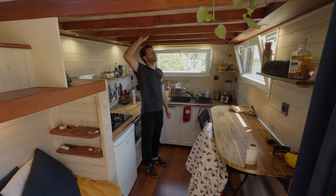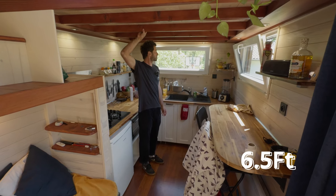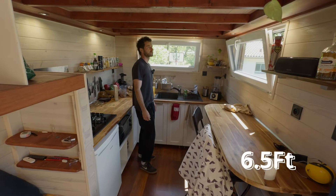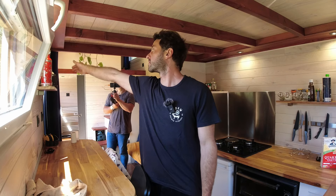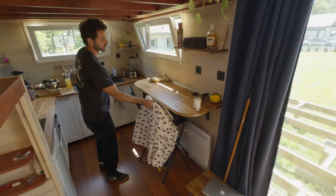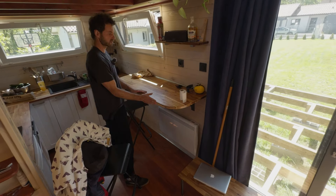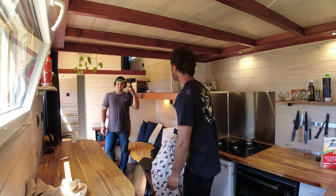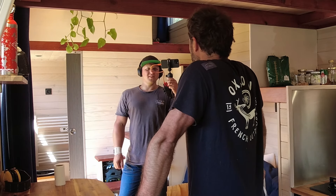The ceiling height in this part is about 197 cm. He built a casing here to cover the cables and lighting, and incorporated a bar table — all made by himself, cutting everything.